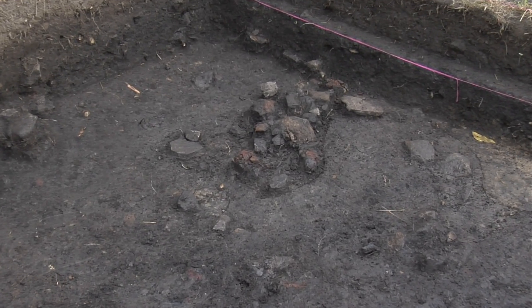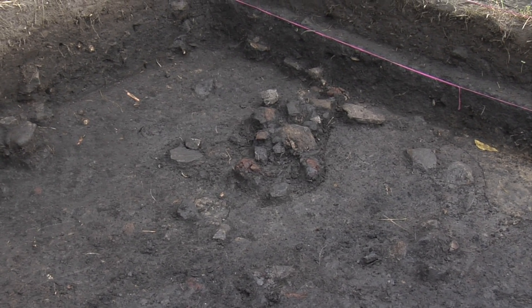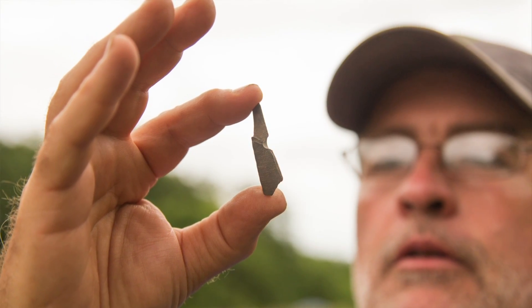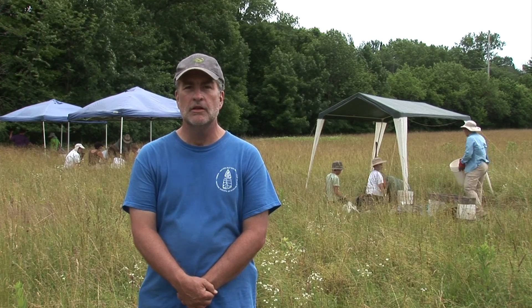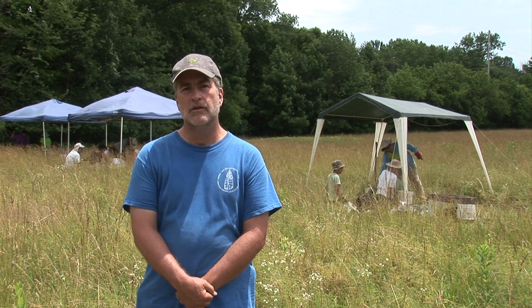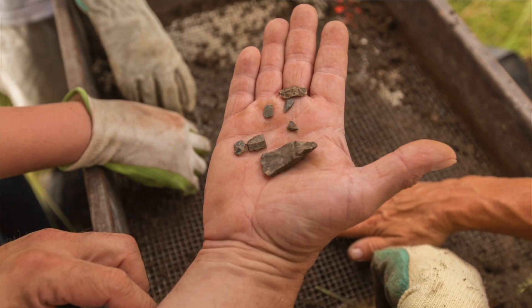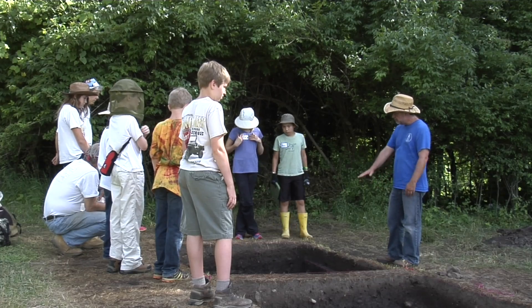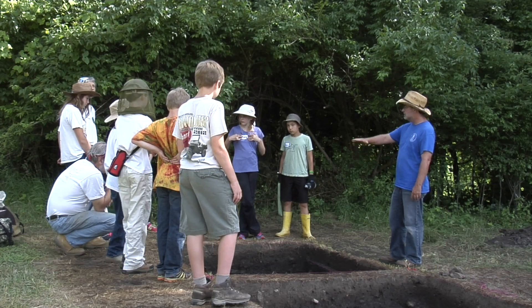Our excavations are finding stone tools, food remains, and other things left behind by the Native Americans that came here — probably a number of families that came every year, settled here maybe in the fall into the winter months, and came back year after year. The result is they left layer upon layer of debris, artifacts, and other remains in the soil to almost three feet deep.